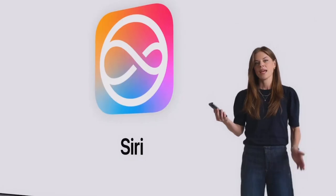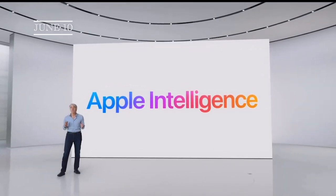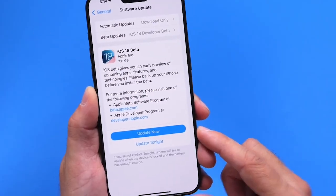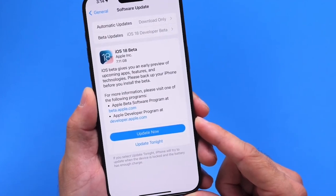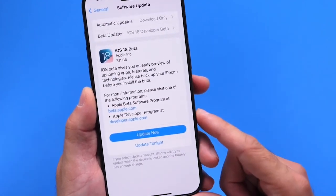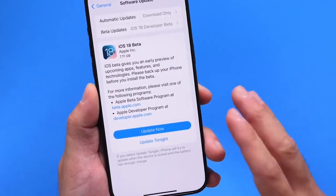Even with some details still missing, iOS 18 is shaping up to be a significant update. We're excited to see how these new capabilities enhance our iPhones and we'll share more details as they emerge. The developer beta for iOS 18 is available starting June 10th, and the public beta will be available in July at beta.apple.com. The full version of iOS 18 should be available around mid-September, just in time for the new iPhone 16 models. Thanks for watching — be sure to like, comment, and subscribe for more updates on iOS 18 and all things Apple.